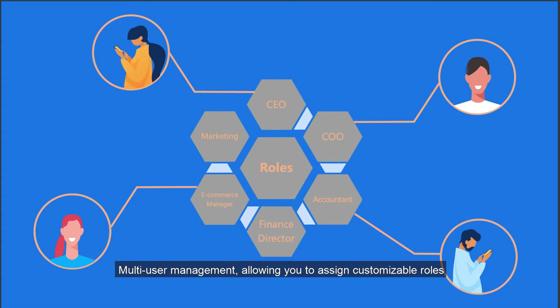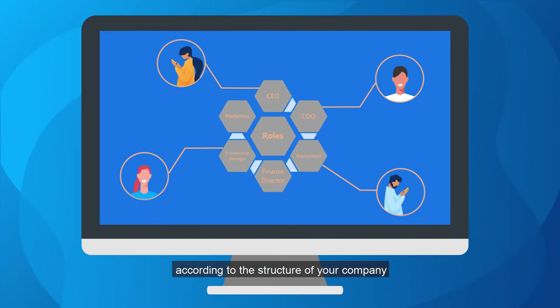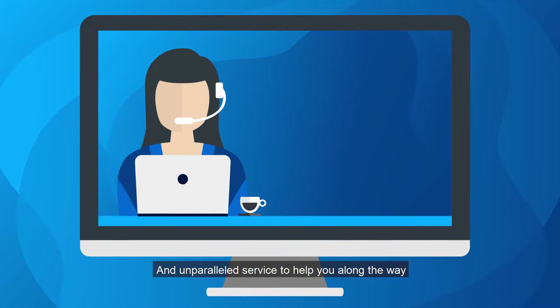Multi-user management, allowing you to assign customizable roles according to the structure of your company, and unparalleled service to help you along the way.